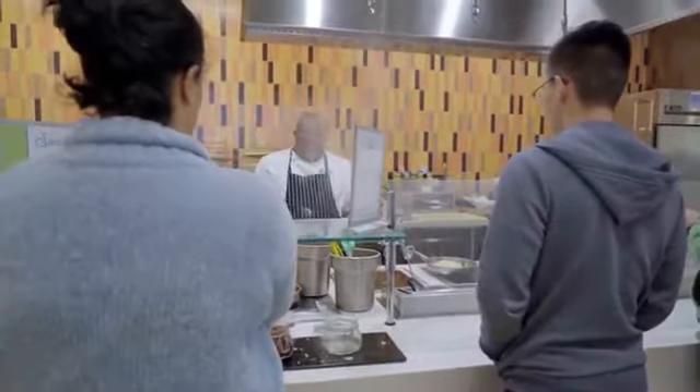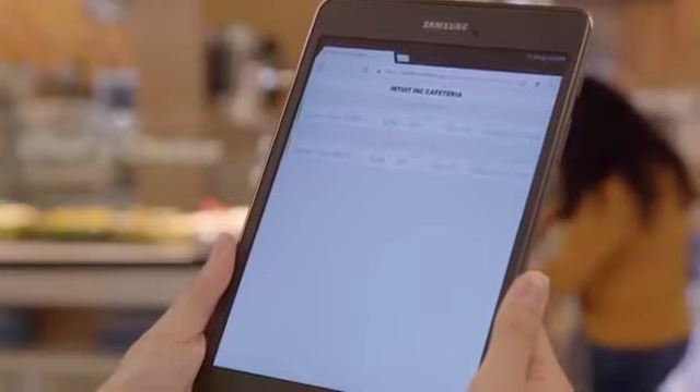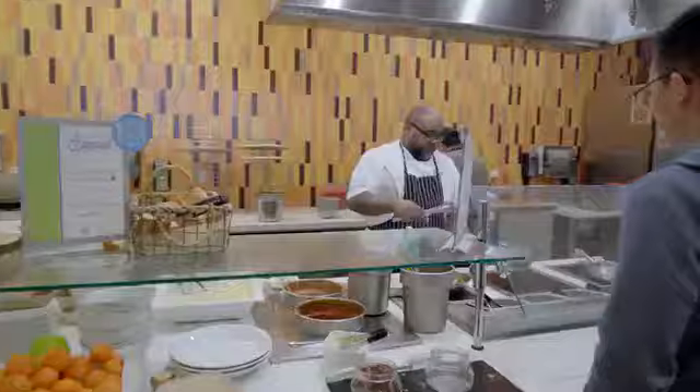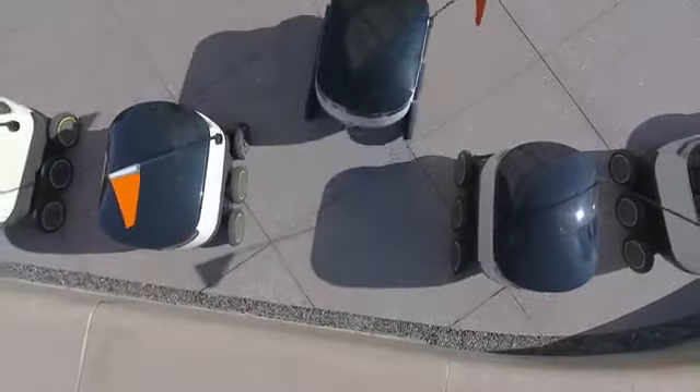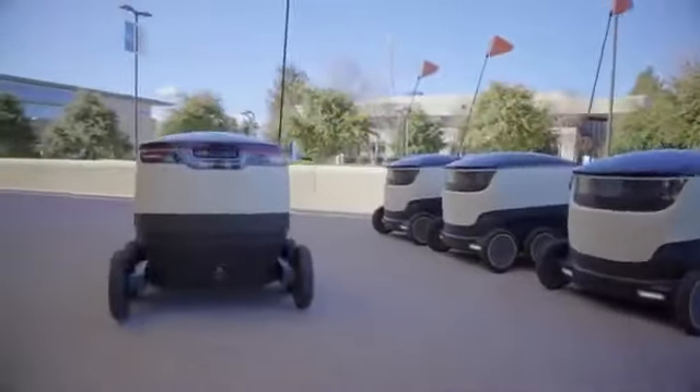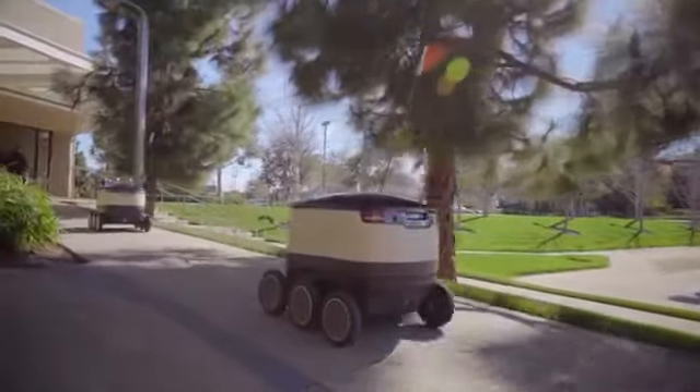The kitchen receives a notification that a customer has just placed an order through the Starship app. When we get an order, we stop what we're doing, we make that order first, and get it out as quick as we can. While the kitchen is preparing the meal, the robot starts to travel from either its most recent meeting point or from a staging area to the kitchen itself.